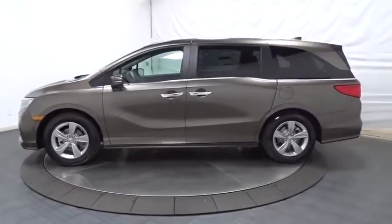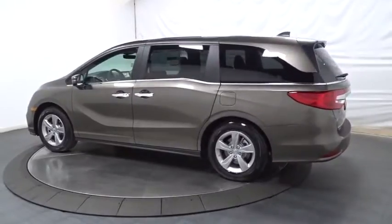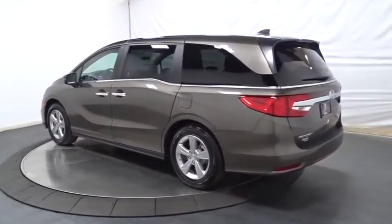This vehicle has less than 100 miles. Here are some of this vehicle's great options: keyless entry, backup camera, Bluetooth.